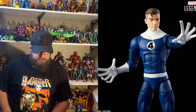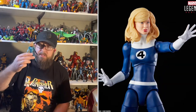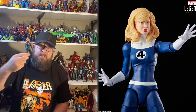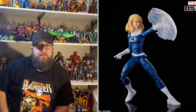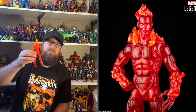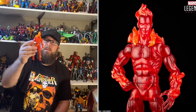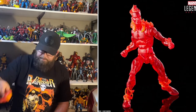There's also a Sue Storm in the wave. Like I said, these all come in the blue and white classic Fantastic Four colors. Third in the wave would be Flame On Johnny Storm — the Human Torch — very similar to the previous release, just repainted and changed up a little bit. He does look great, as you can see in the pictures.